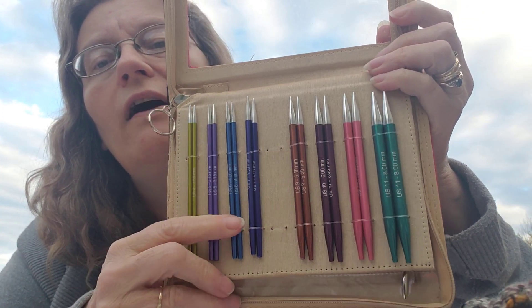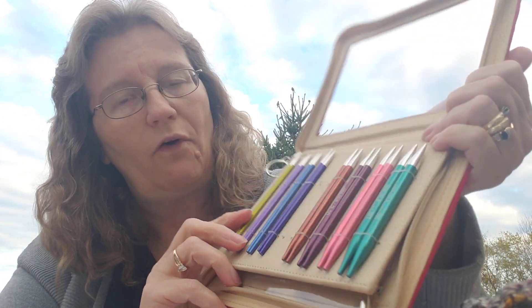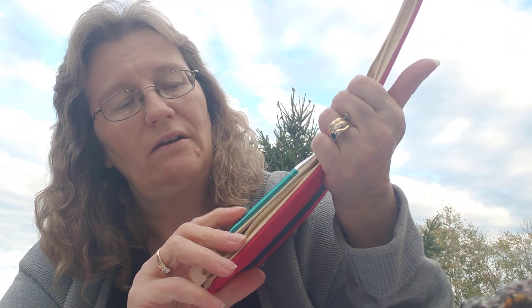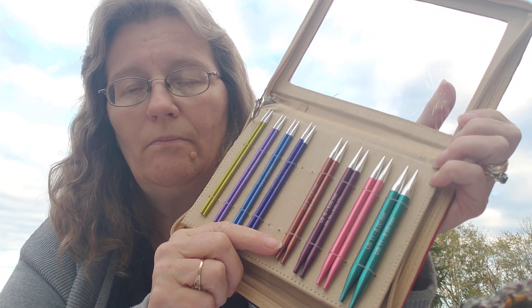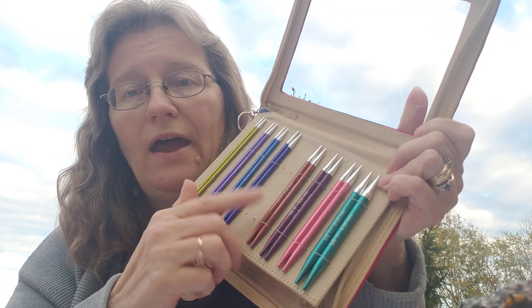You get a different color for every set. The sizes range from US 4 (3.5mm) all the way to US 11 (8mm) — perfect for doing sweaters. My other set has shorter needles and shorter cables. With this one you get a 24-inch, two 32-inch, and a 40-inch cable.